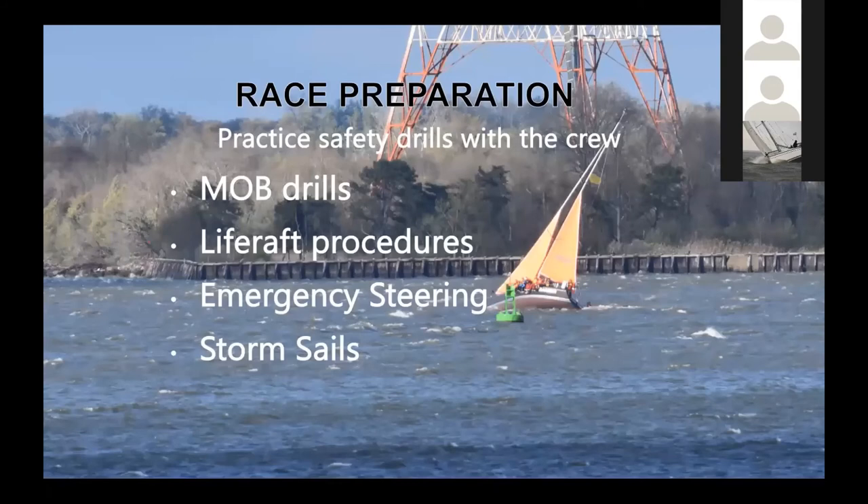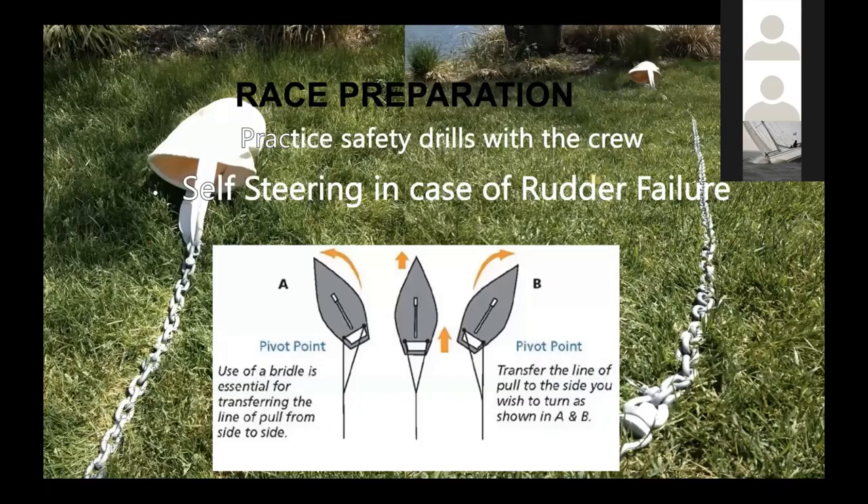During the sea trial, do MOB drills and go over life raft procedures. You can't fully simulate all of that, but I highly recommend you practice wherever you're going to stow your life raft. These things weigh a lot more than you might think — an eight-man life raft is really a two-man lift. Who are the two people that are going to pull that out? How are they going to get it over the side, and where are they going to secure the tether to the boat? Practice this in your sea trials, along with emergency steering and storm sails. Use the differential drag bridle to understand how to turn the boat — but as mentioned, you've got to use sail pressure too.